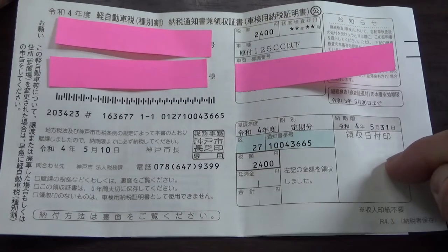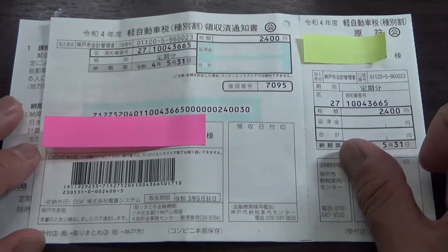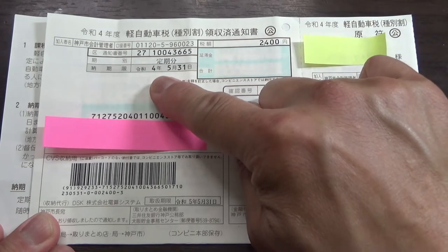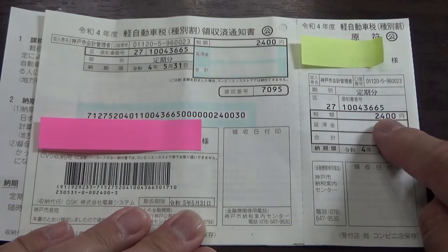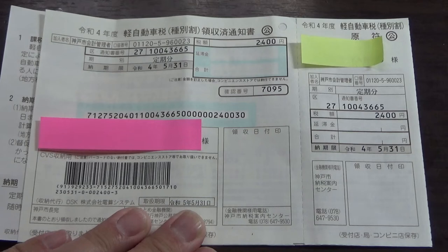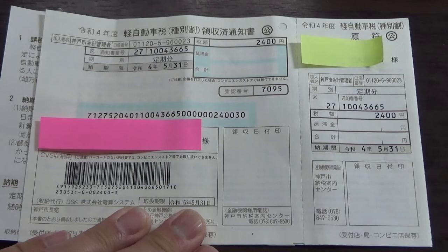On the back of it, you're going to get a stamp by a clerk if you're paying in person. Turning this over, here it tells you when you have to pay this by: May 31st, Reiwa 4 — by the end of this month. Here's the amount again, and these two places will have your name displayed. Here is the amount again and your due date; if you're paying in person you're going to get a stamp here and here.